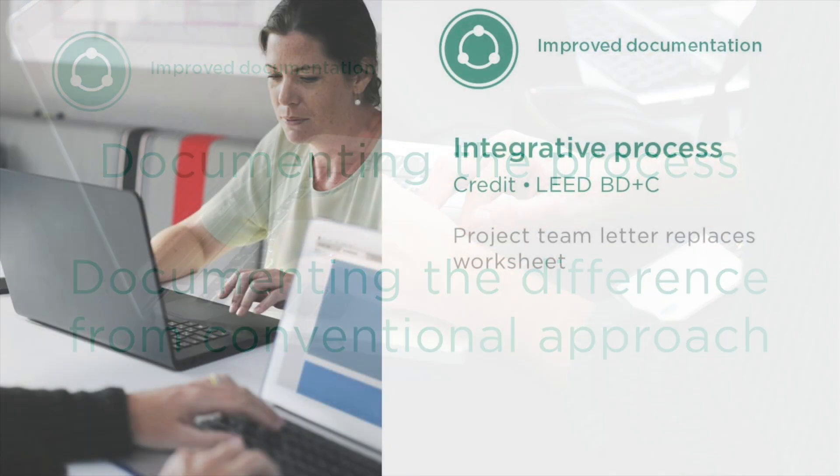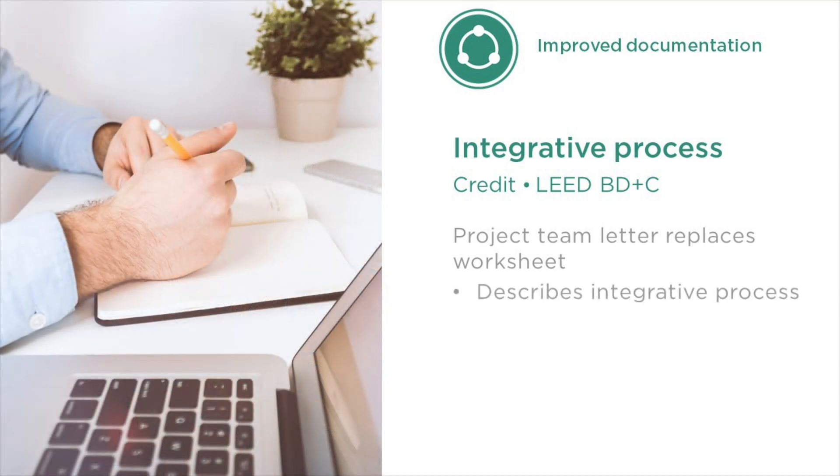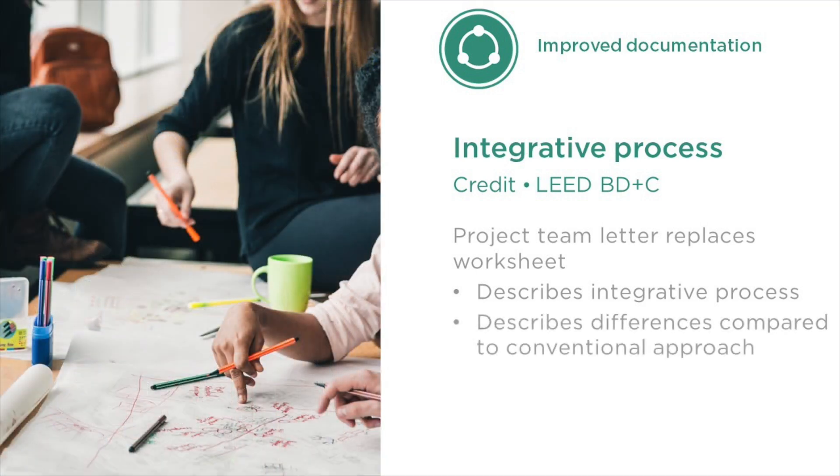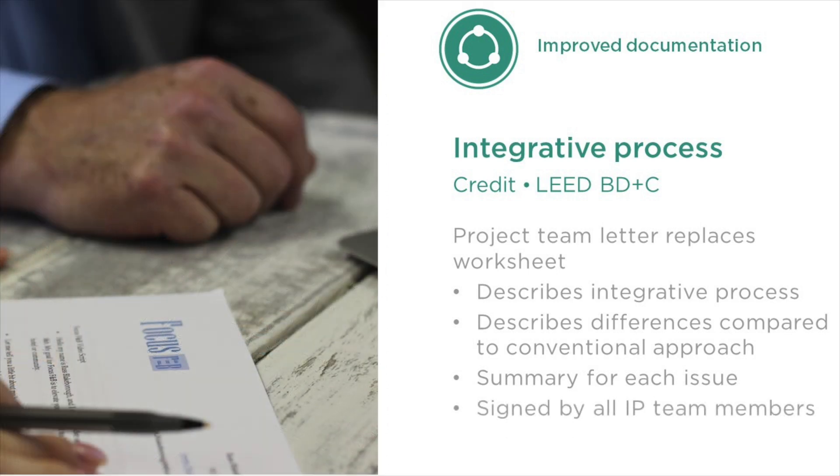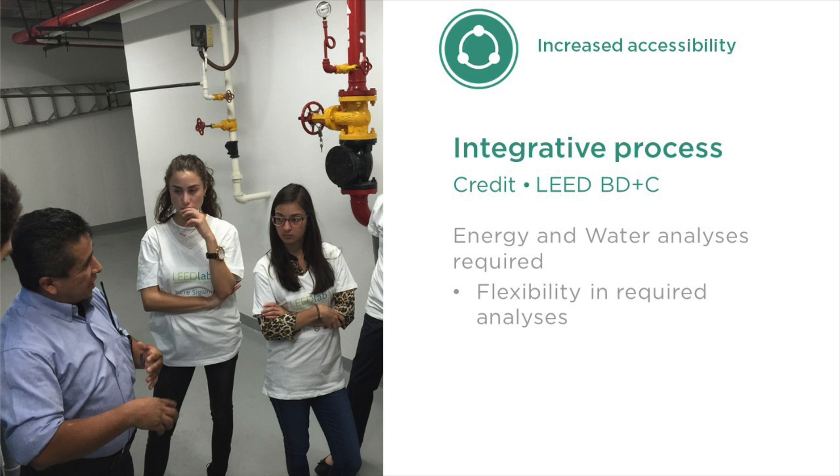To support these goals, we introduced a new way of documenting integrative process: a project team letter. This allows the integrative process team to work together to create a letter that describes their integrative process in their own words, and how it differed from a standard approach. The letter must include a summary for each issue area analyzed by the project team, and each of the integrative process team members signs the letter. We still see energy and water analyses as essential building blocks for an integrative process. These are now the only two required elements for the credit. Within each analysis, projects assess strategies around key criteria, but no longer have to consider a specific number of them.